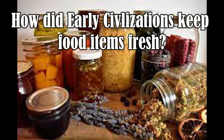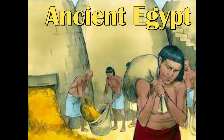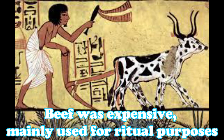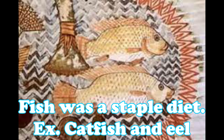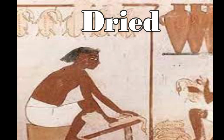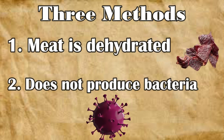How did early civilizations keep essential food items fresh? Let's take a look at a couple examples. Ancient Egypt was one of the first civilizations to establish a way of preserving food fresh and natural. Meat was a dietary supplement that provided Egyptians with a subtle amount of protein that was necessary to preserve for later use. Meat was commonly dried, salted, and smoked. These three methods of meat preservation ensured that the food was dehydrated and did not produce bacteria.